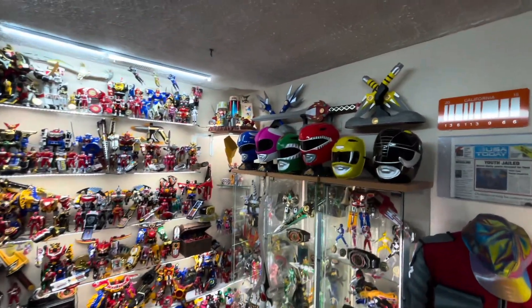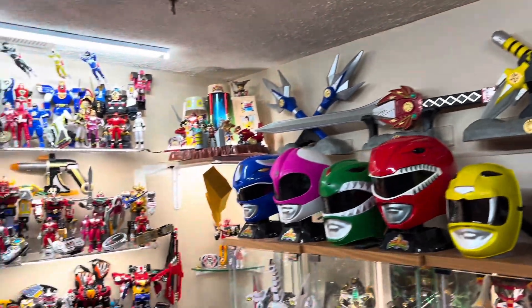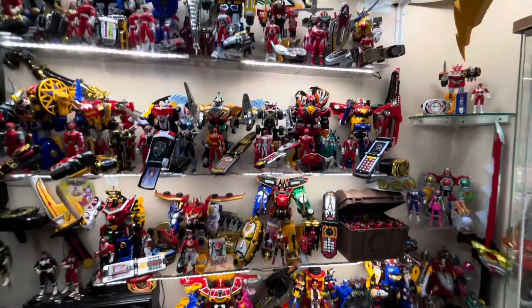And also in the Morphing Grid, I updated the shelving. I have some new acrylic floating shelves to kind of give it this awesome appearance of the morphers just kind of coming out in 3D. Got a lot of stuff within the Morphing Grid happening.